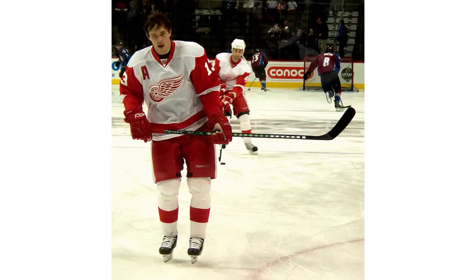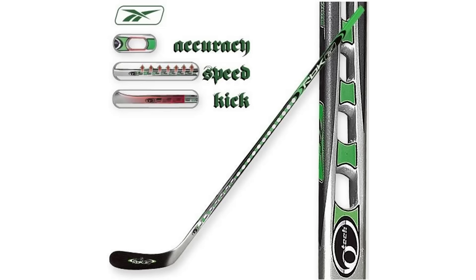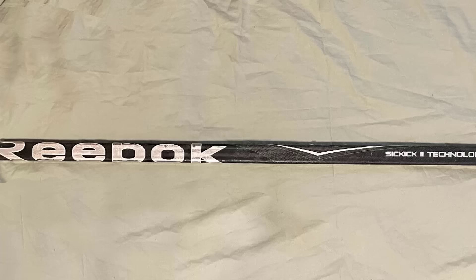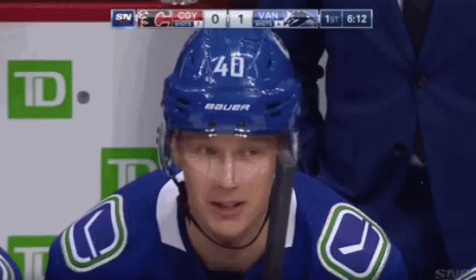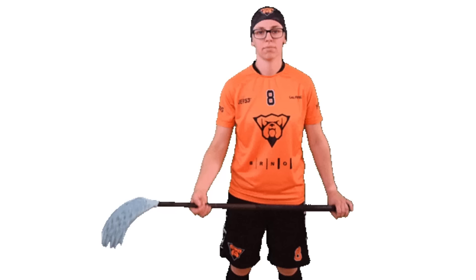The O-stick was not just used by Datsyuk — several other NHL players also used the newest model. By 2010 Reebok appeared to have moved on from it, concentrating on their new Sick Kick stick technology. A few years later Reebok was phased out as a hockey gear brand in favor of CCM, and the O-stick was never heard from again. But the concept of holes in sticks was not gone for good — now the slots are in the blade of the stick.